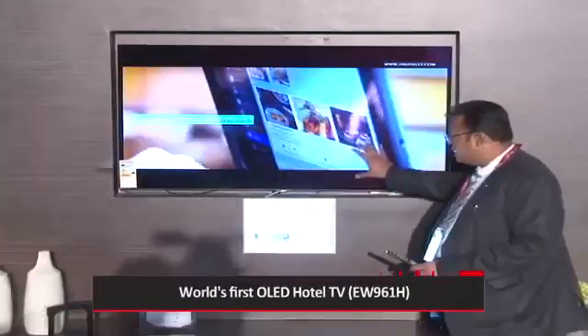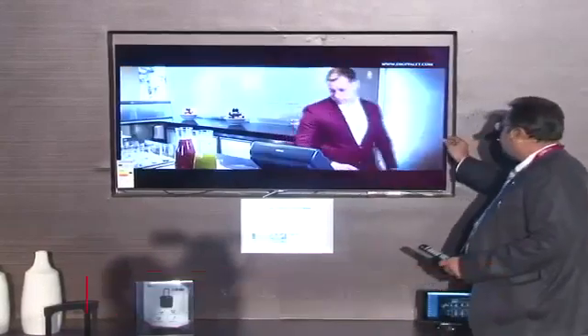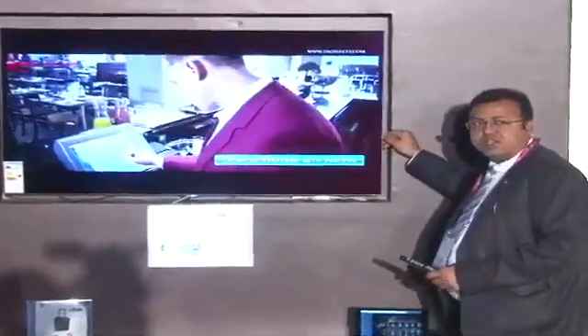Let me introduce you to the World's First OLED Hotel TV. This is organic LED — there is no backlight here. And if you see the bezel, it's very slim and sleek.